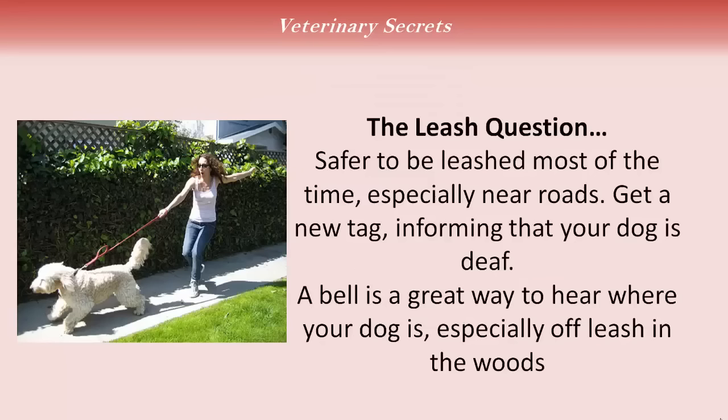The leash question. It's safer to be leashed most of the time, but especially near roads — your dog just can't hear anymore. Get your dog a new tag with a specific ID on it, including your phone number, but also informing people who find him that your dog is deaf. A bell is a great way to hear where your dog is, especially if he's off leash in the woods. Lewis has that often — I let him off leash in the woods above my house, and I like to know where he is.